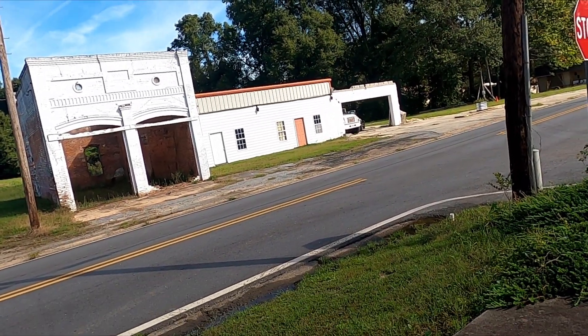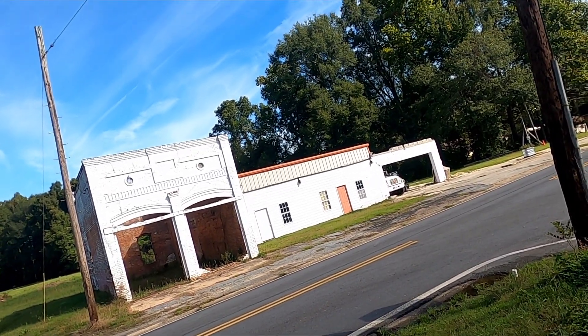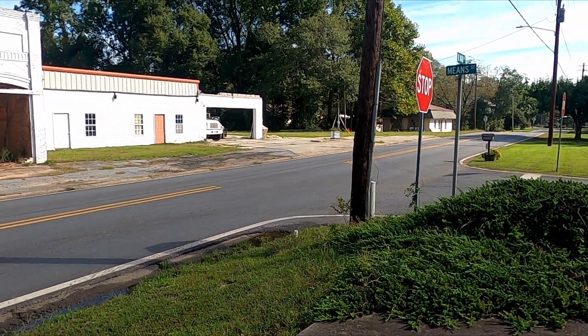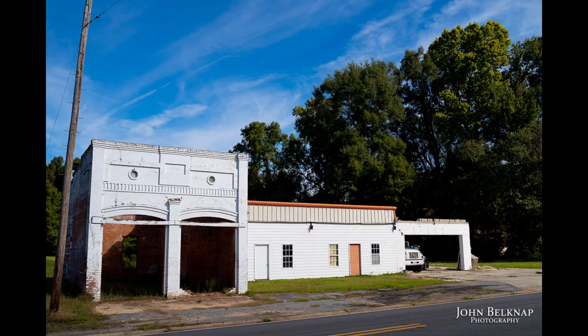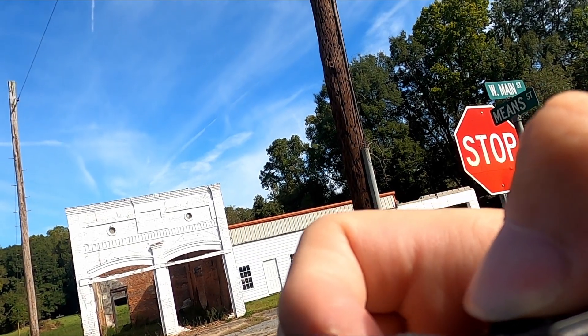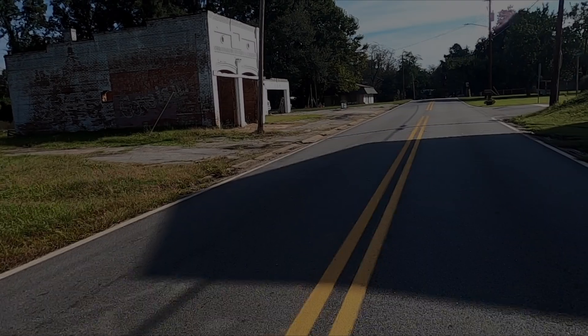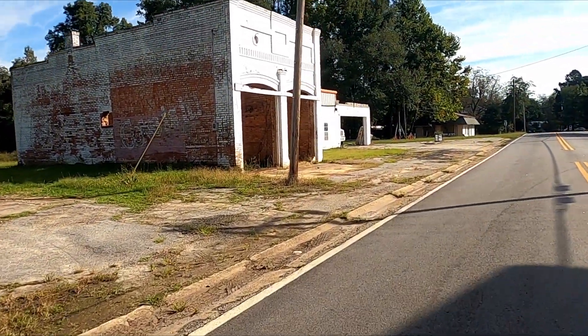That looks like it probably could have been an old fire station back in the day. But it says 'bank' up top. And on the side of the bank, got 'Coco Zit.'